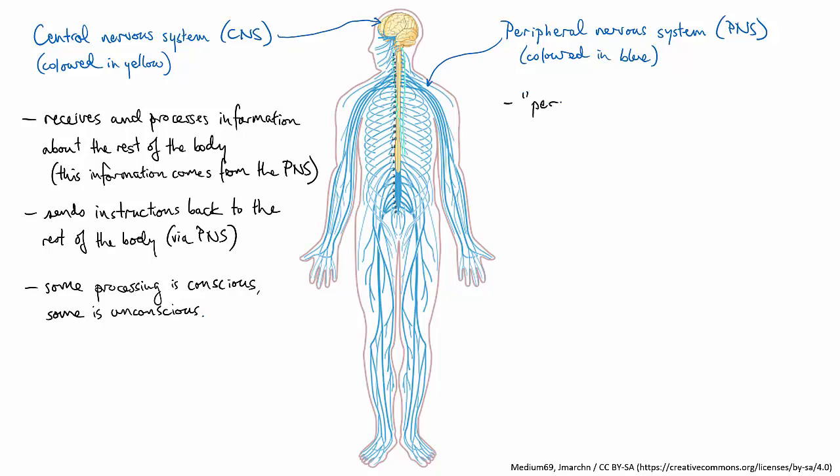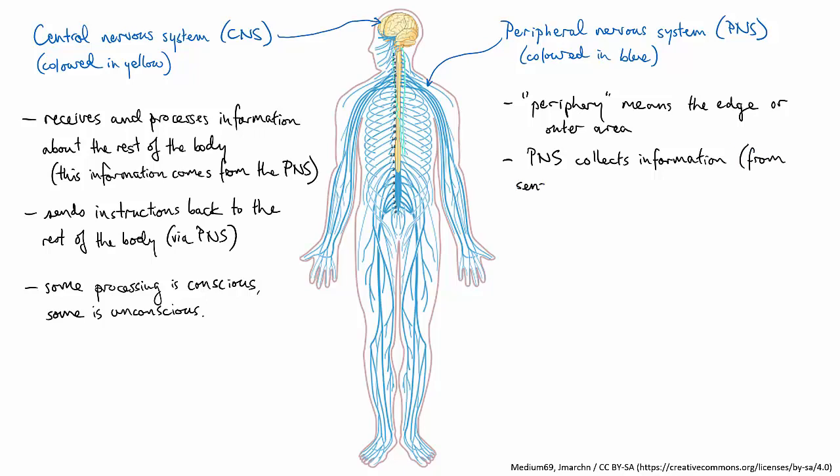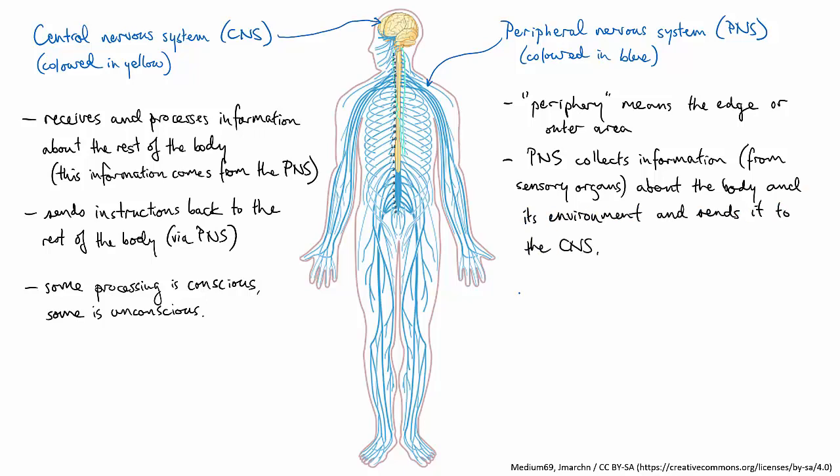The peripheral nervous system, or PNS, is so named because the periphery of something is its outside, its edge. You can see from the diagram that the PNS connects the central nervous system to the rest of the body, including right out to your skin. It consists of long nerve fibres or bundles that reach from the spinal cord out to all the various organs and parts of the body. It collects information from other organ systems about how the body's going and what the external environment is like — it's cold today! — and sends that to the CNS.